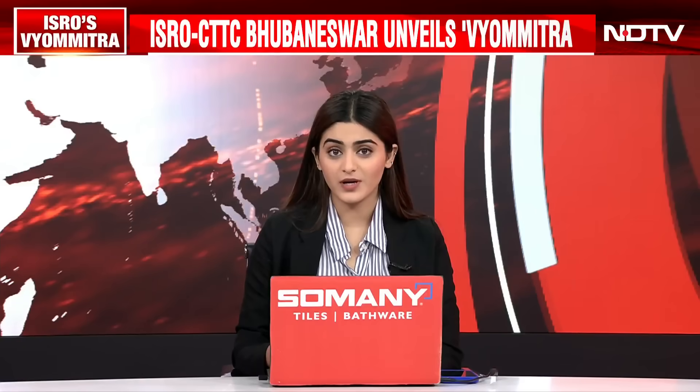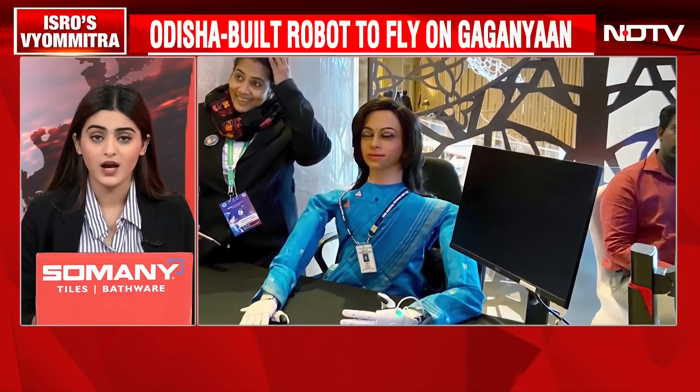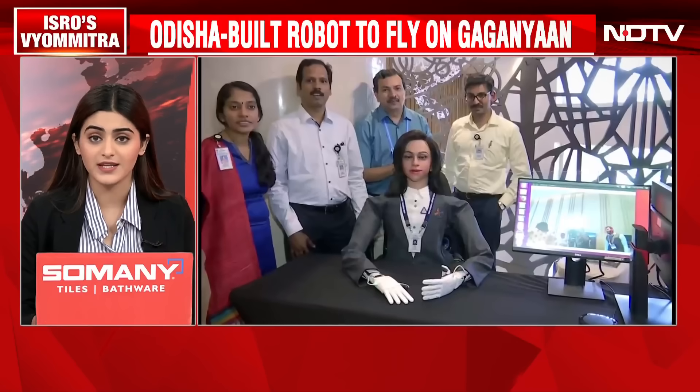ISRO is set to make a landmark leap in December with the launch of its first human-less Gaganyaan mission, which will feature a humanoid robot named Vyomitra. Developed primarily at the Central Tools and Training Centre in Bhubaneswar, Vyomitra has been meticulously engineered to replicate human functions in space, marking India's first foray into sending a human-like robot into space, allowing scientists to test systems and gather critical data in crewless environments.